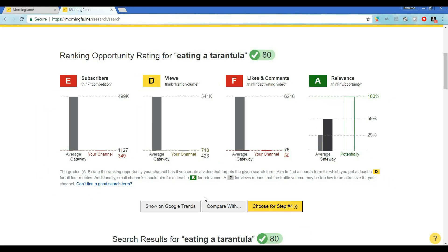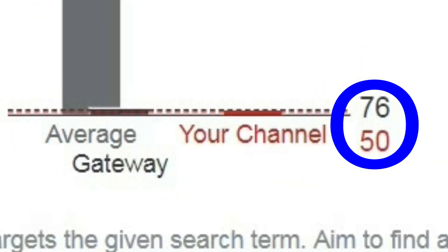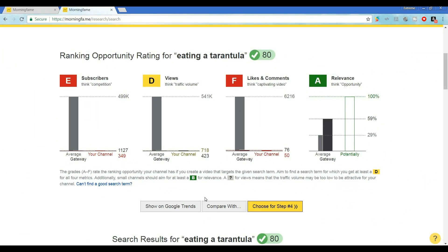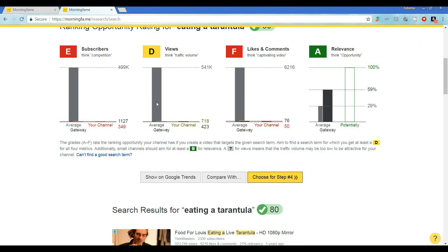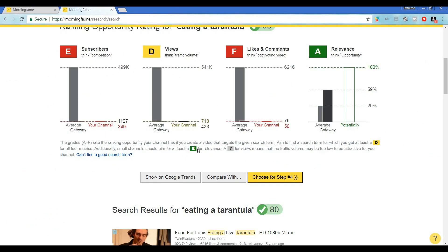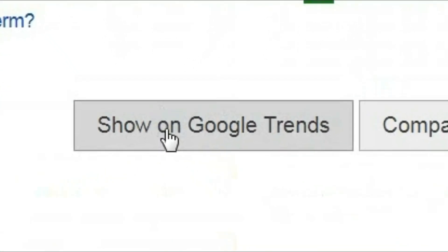That one hurts. But we actually aren't that far off from the gateway video when we look closely. They have a score of 76 and we have 50. I know our likes and comments have really been growing lately, so we may actually have a shot at this one. Back up at the top, that green check mark tells us that people actually search this term, so let's scroll down and find out more by using the Google Trends quick link button that Morning Fame provides for us right here.